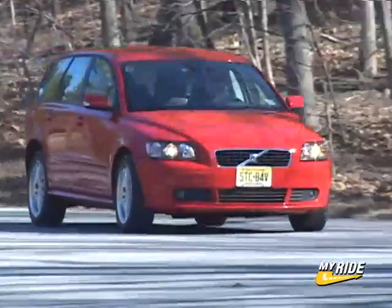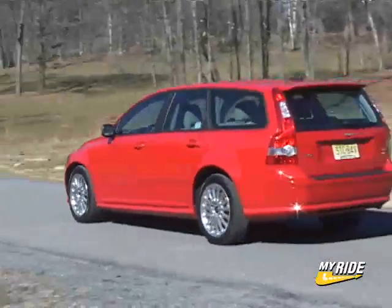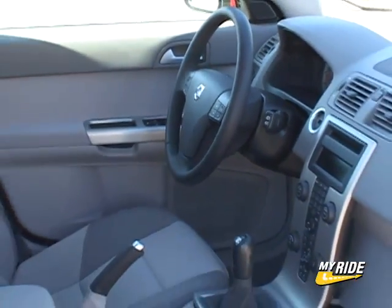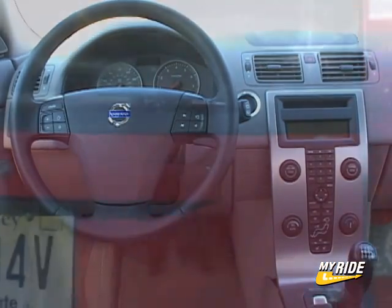Volvo likes to think they own the wagon segment and the V50 certainly furthers that assertion. With sport wagons gaining popularity against the typical small SUV, especially with young families, the V50 provides the combo of luxury, sport, versatility, and all-wheel drive in a sub-$30,000 car that young professionals can embrace.